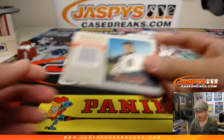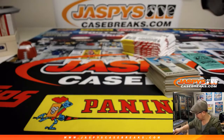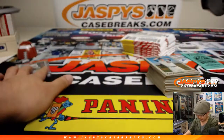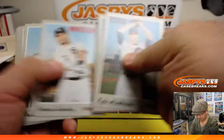No autograph, but Miguel Cabrera relic — game-used memorabilia. Miguel Cabrera — Hall of Famer? Does he have Hall of Fame numbers?